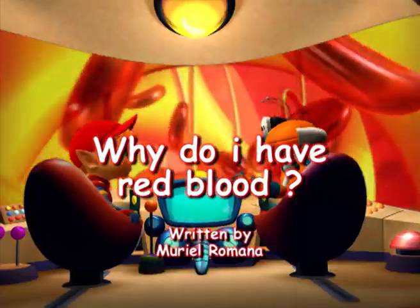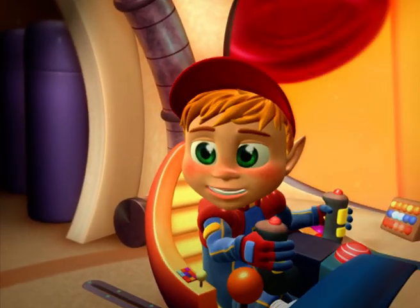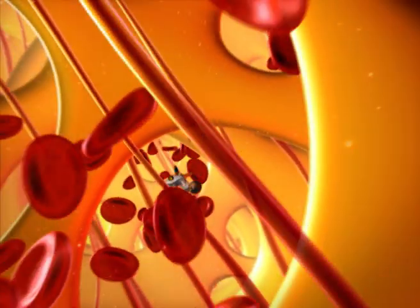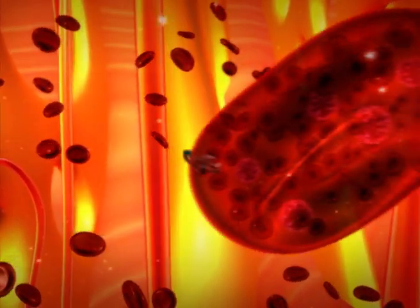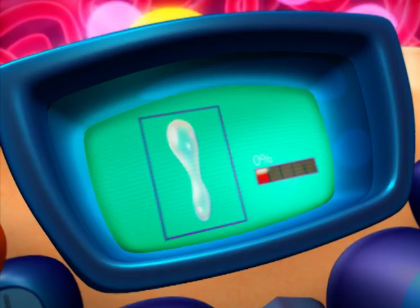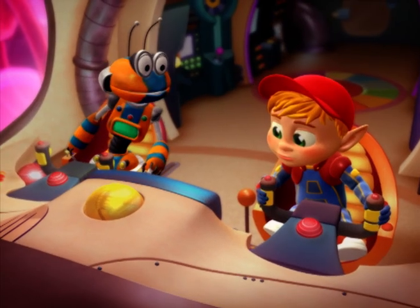Blood contains a red dye called haemoglobin. A little bit like cranberry squash? Yes, it's a bit like that. Right now, we're inside a bone where most of the blood is produced — just like a factory. That's a molecule of haemoglobin, Robituck!